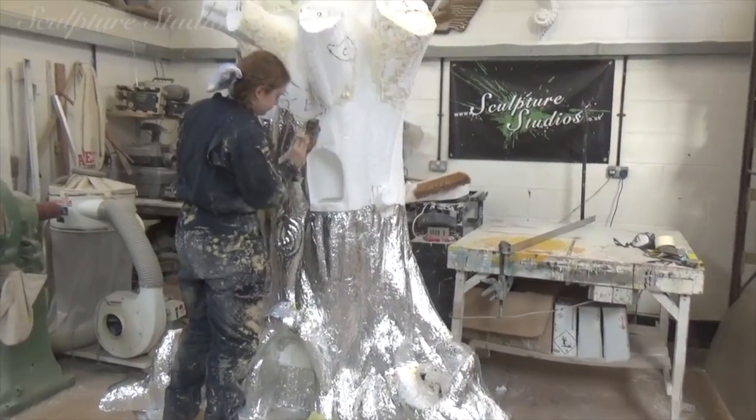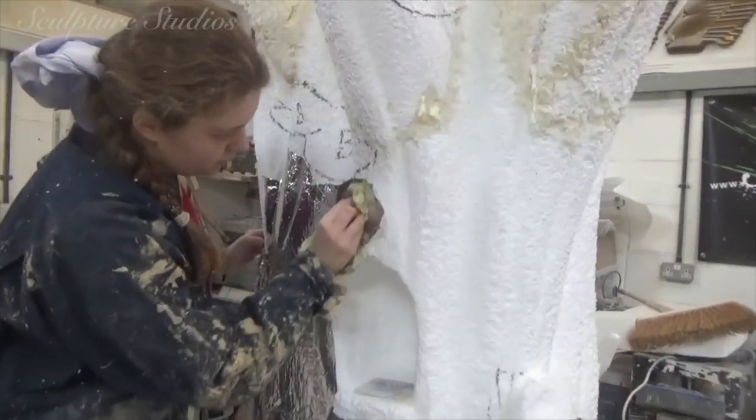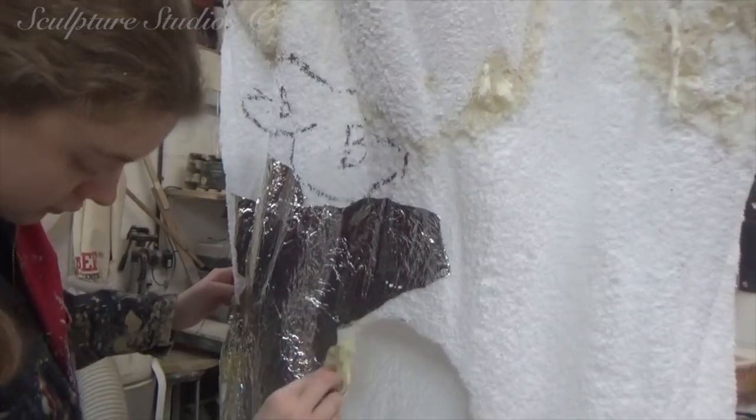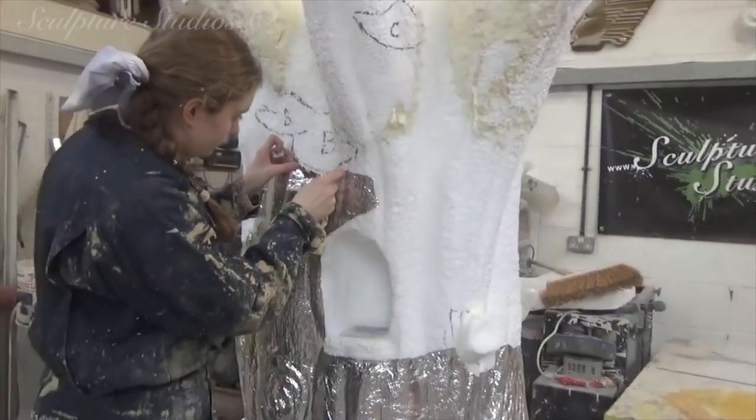Here we have Ruth, who after luckily scoring a couple of weeks' work experience with us is now back for more work. She's burnishing the foil onto the poly and needs to cover every square inch so the resin doesn't burn through. So no pressure, Ruth — but if it all goes wrong, it's your fault!